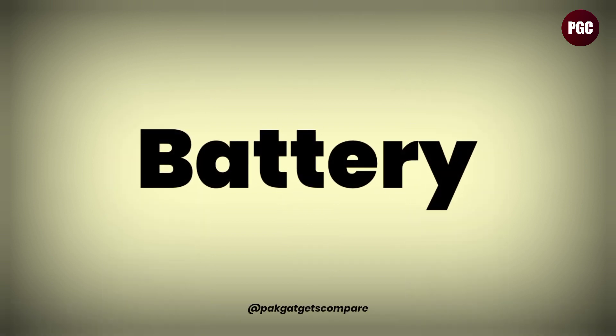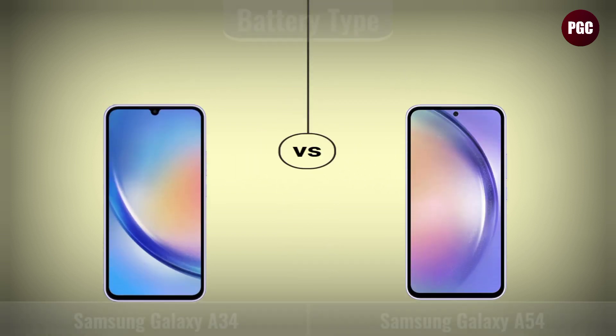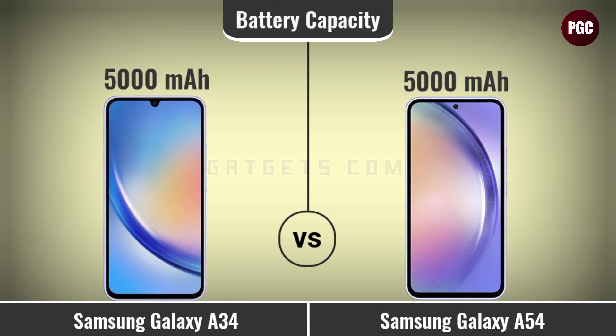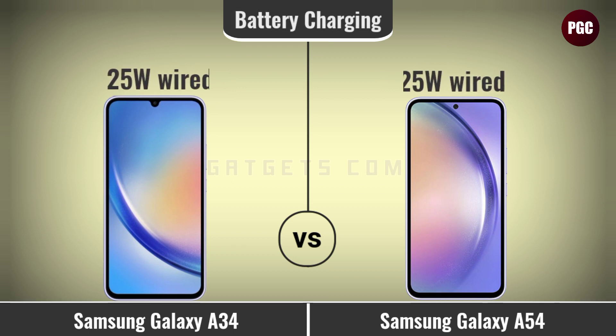Battery comparison: battery type, battery capacity, and battery charging.